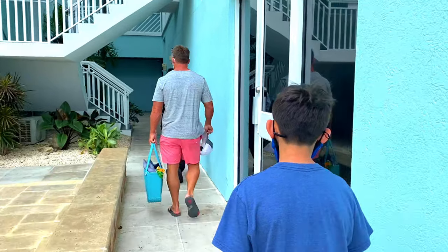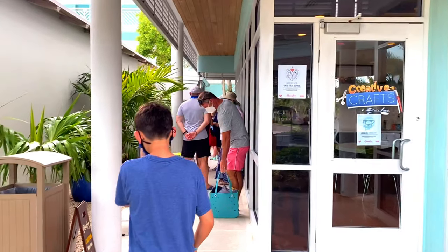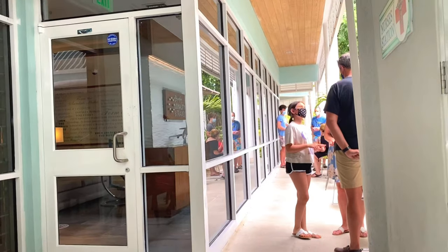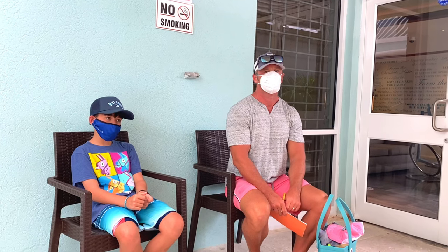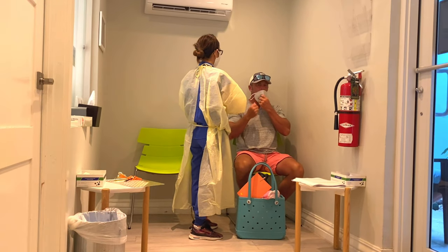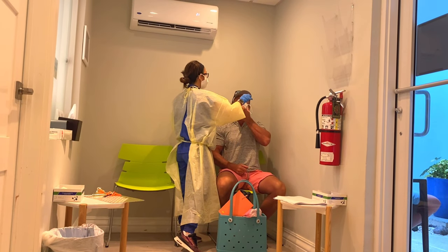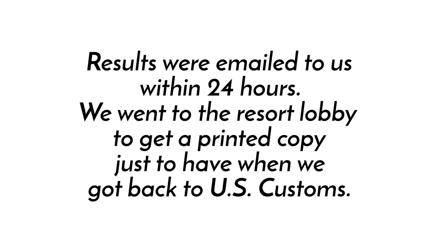He is going to take us to the nurse's station. There is a long line at the nurse's station — everybody getting their COVID test. They are letting you go in as a family, so we are at the bay and we are next. And bam, we are done. Results were emailed to us within 24 hours.